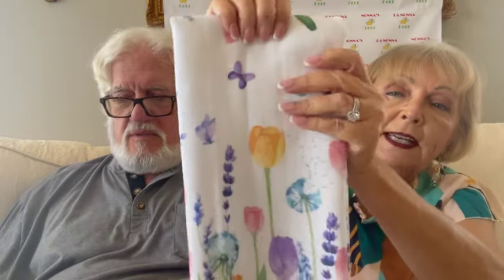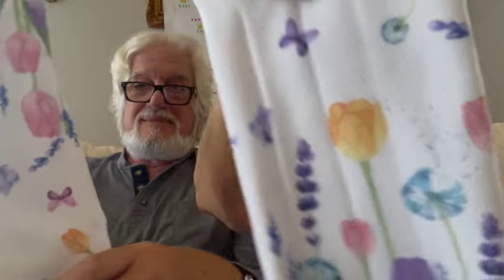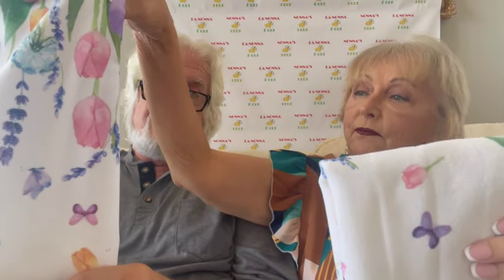I wanted some new things for the kitchen, so I got these beautiful tea towels. They are tulips and I love tulips and I love the colors. They're very soft and they're going to be very absorbent. They have tulips and butterflies. I got two of those — very nice.